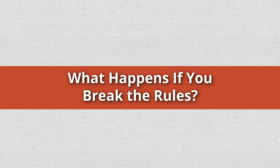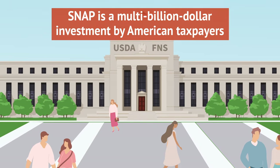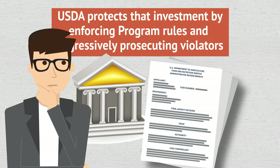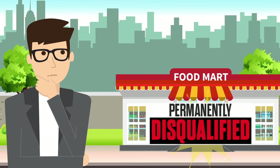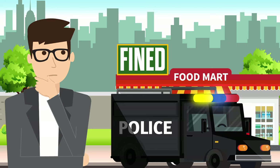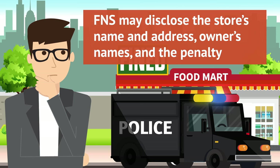What happens if you break the rules? SNAP is a multi-billion dollar investment by American taxpayers. USDA protects that investment by enforcing program rules and aggressively prosecuting violators. Stores may be disqualified temporarily or permanently, fined for violating program rules, and can face criminal prosecution. Once disqualified, FNS may disclose the store's name and address, owner's names, and the penalty.